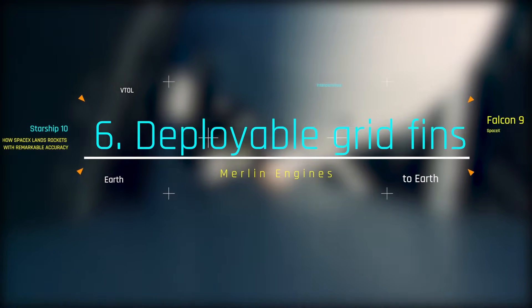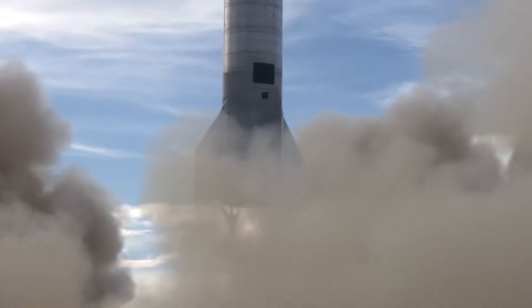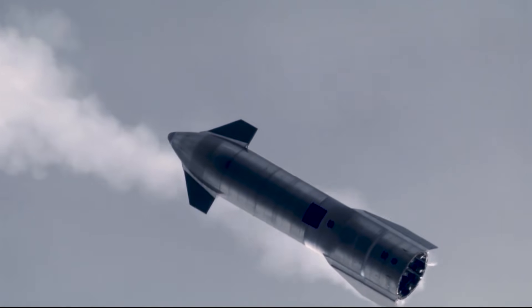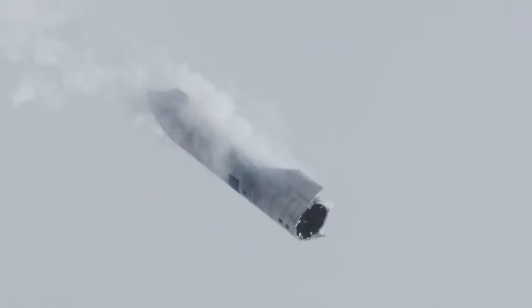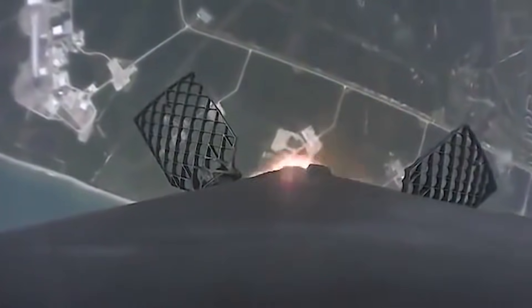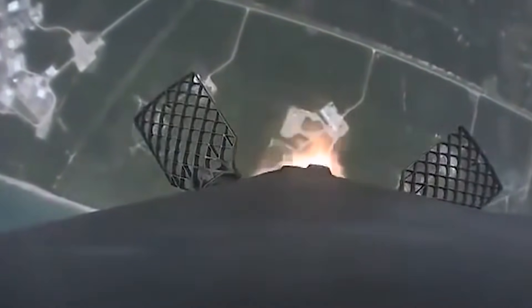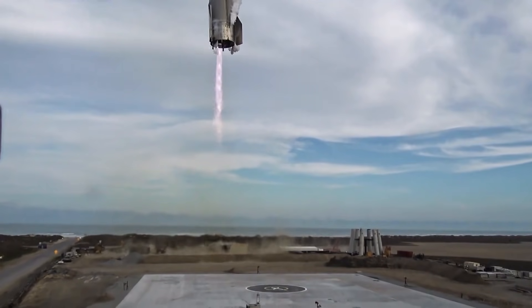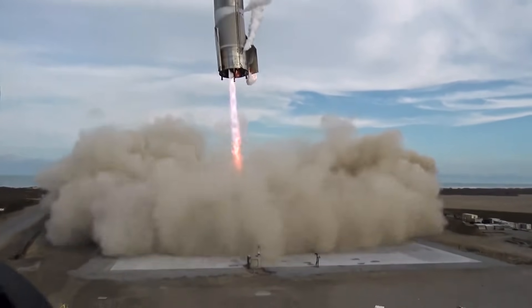Four titanium grid fins are mounted at the top of the first stage booster. They are deployed when the rocket is returning to Earth's lower atmosphere. These fins are aerodynamic control surfaces used for precise control of the rocket's orientation right before landing. Just those four grid fins are primarily responsible for the 10-meter landing accuracy of the Falcon 9 first stage booster. They were first used in the fifth attempt of the reusable launch program in 2015, and design iterations continued through 2017 — giving SpaceX the landing accuracy it has today.